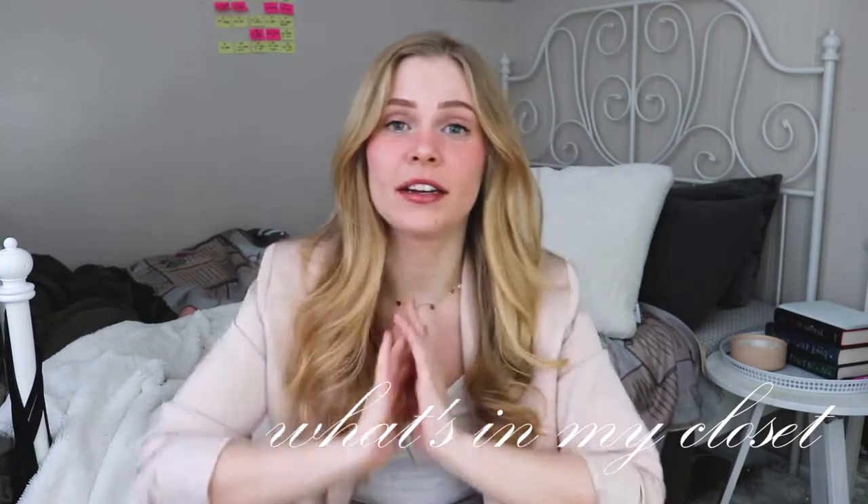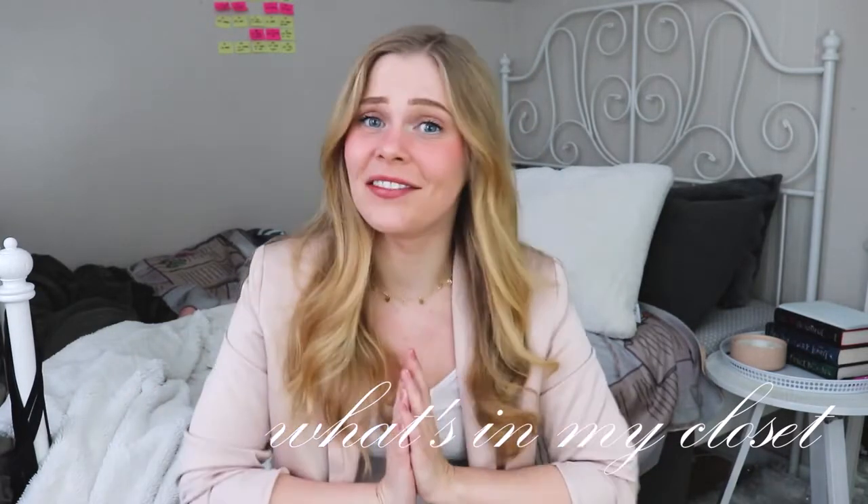Hey guys, welcome back to my channel, and if you're new here, my name's Michelle. For today's video I'm doing a formal dress collection slash your next formal occasion idea video. I'm literally just going through my closet, pulling all the formal dresses I own, and showing you them and talking about them to give you an idea of what to wear for your next formal event.